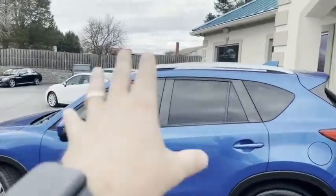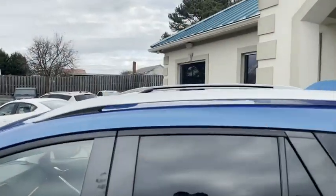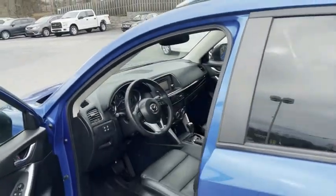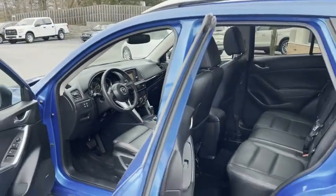It's got the touch-to-lock, the roof rack, the sunroof, satellite radio, blind spot monitoring, navigation, Pandora.